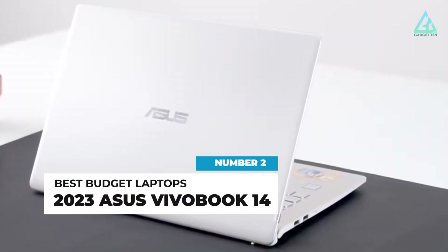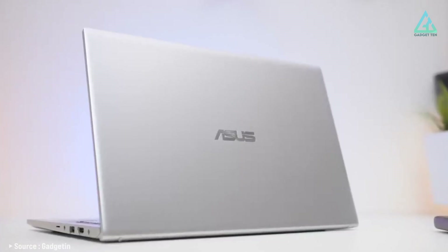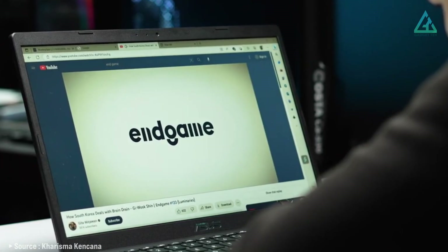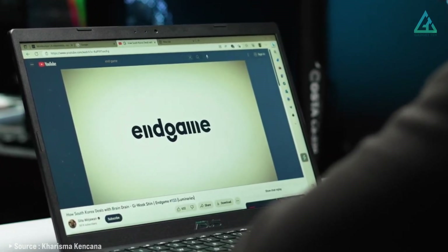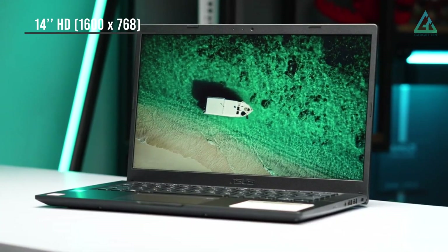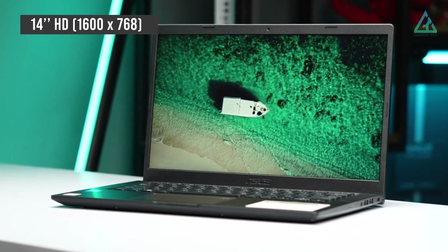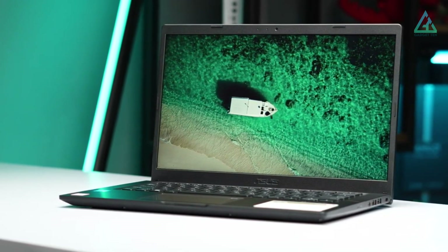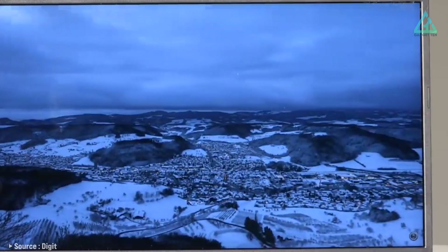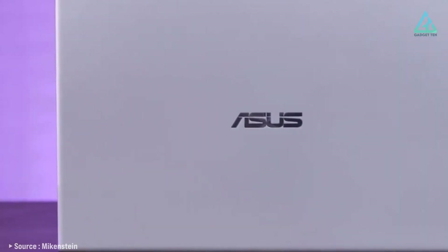Number 2: 2023 Asus VivoBook 14. The Asus VivoBook 14-inch HD Light and Thin 2023 Laptop is one of the best laptops from Asus — a great and best-selling laptop with great software and hardware. The 14-inch HD 1600x768 display gives you wider viewing angles for a better experience, providing better color accuracy and contrast, while the display's narrow bezels give you a more available viewing screen.